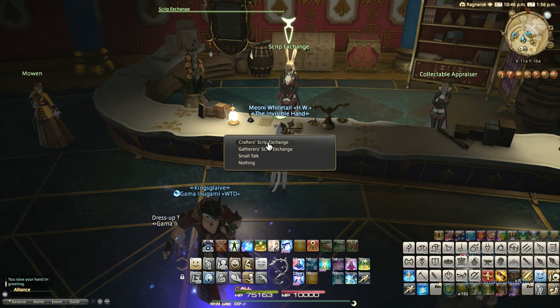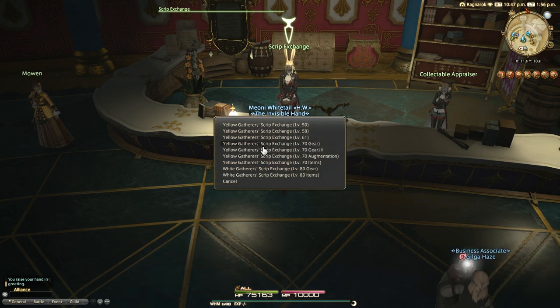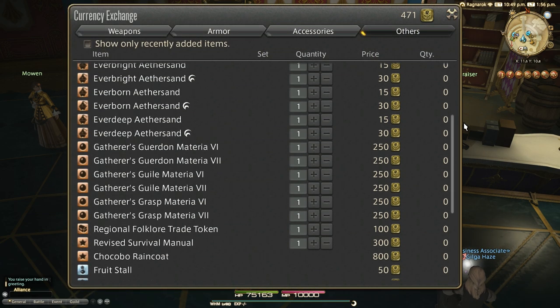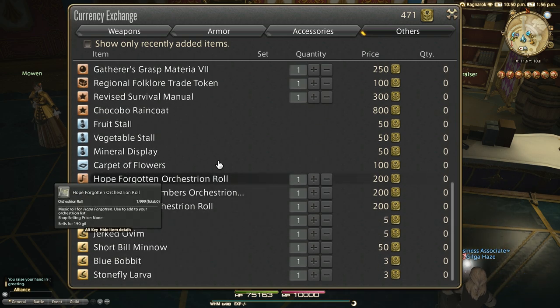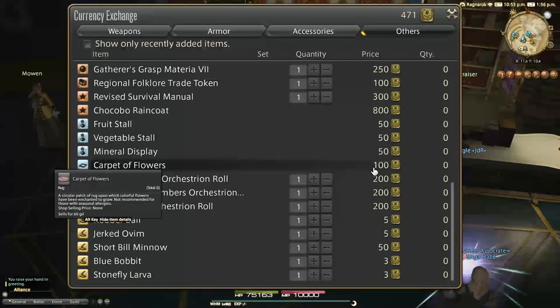This item is acquired with Yellow Gatherer Scripts — something that, if you have an abundance of, might be both a good Gil investment for market board sales, or if you prefer, amazing for nature-based decoration. Under the level 70 items tab for Yellow Gatherer Scripts on the Script Vendor, like this one in Ulmoor, you will see the Carpet of Flowers housing item will cost you 100 Yellow Gatherer Scripts.